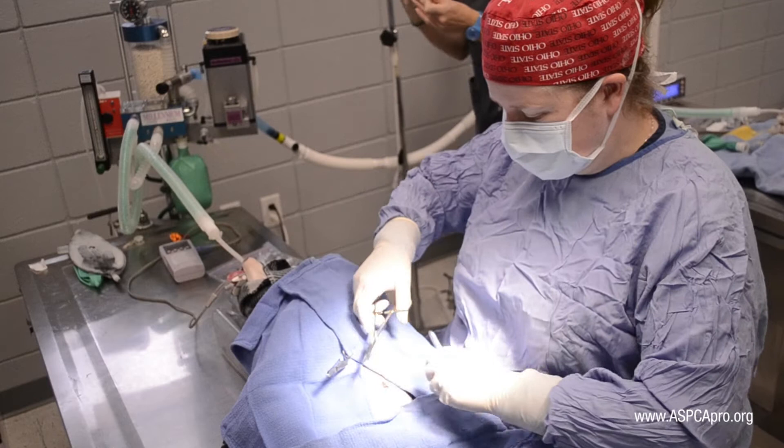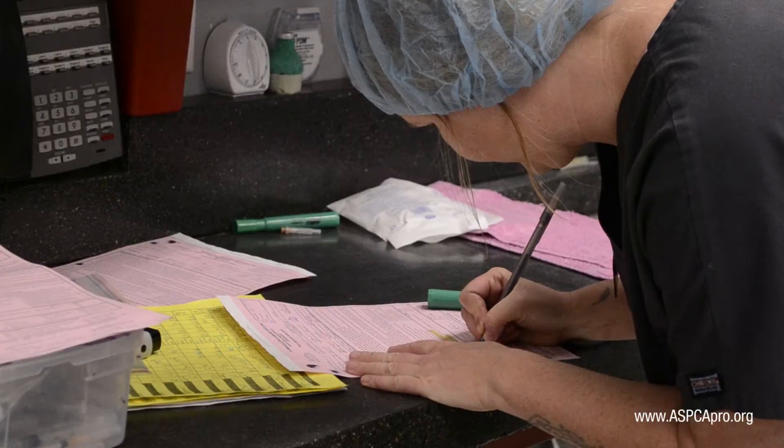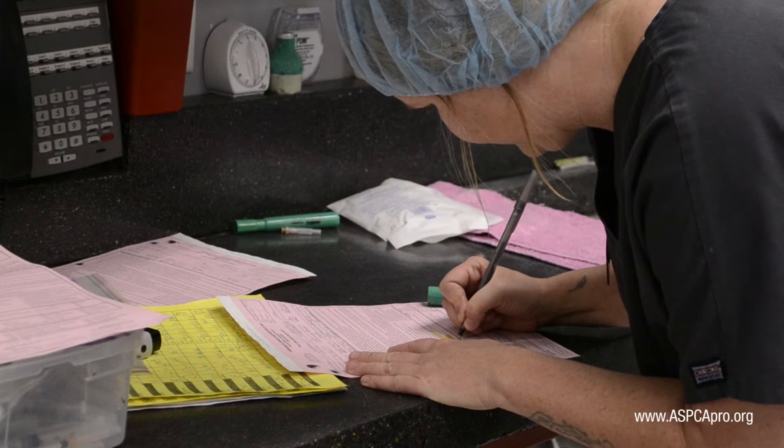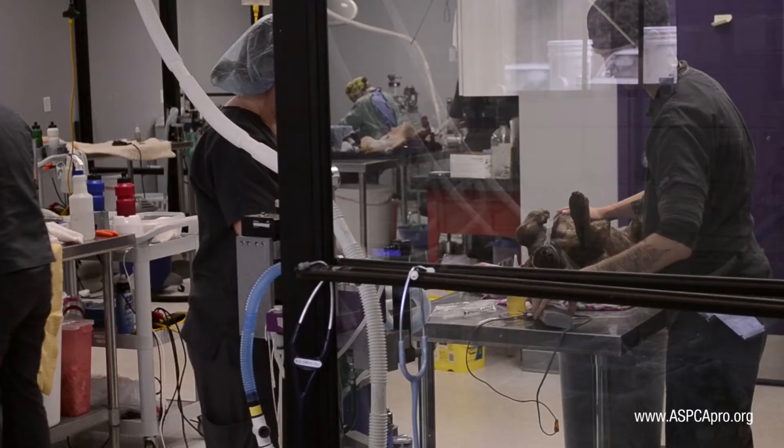The first step towards this goal is quickly processing the patients that are received for surgery. This means promptly recording patients on drug logs, writing identification cards, and preparing pre-medication supplies. The next step, handling the patients, should be done as slowly as necessary in order to decrease stress.